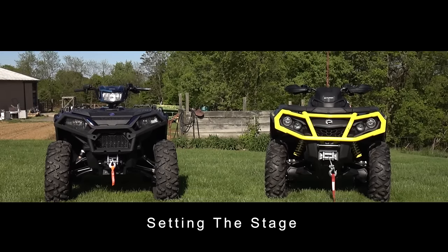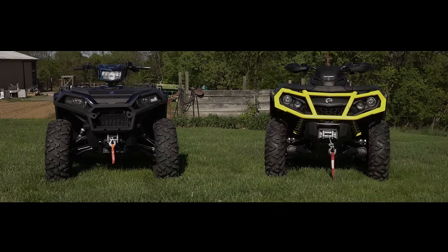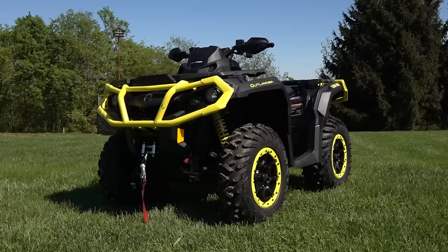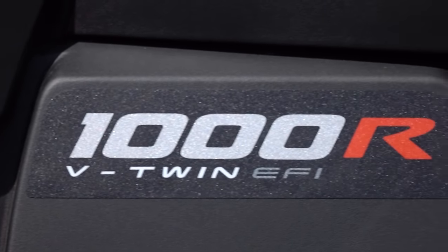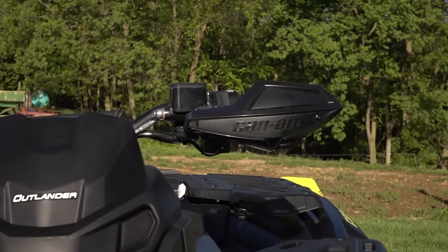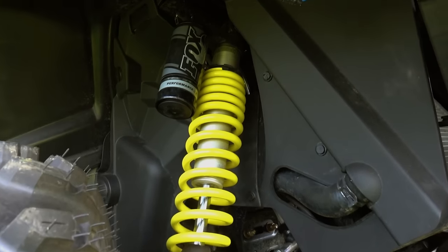With this shootout in mind, we asked Can-Am and Polaris to send us the top-of-the-line versions of their 1000cc machines, neither of which has received performance-enhancing upgrades for 2020. Can-Am sent us their Outlander 1000R XTP Edition. It features front and rear bumpers, a 3,000-pound winch, hand guards, beadlock wheels, and premium Fox Podium 1.5 QS3 shocks.